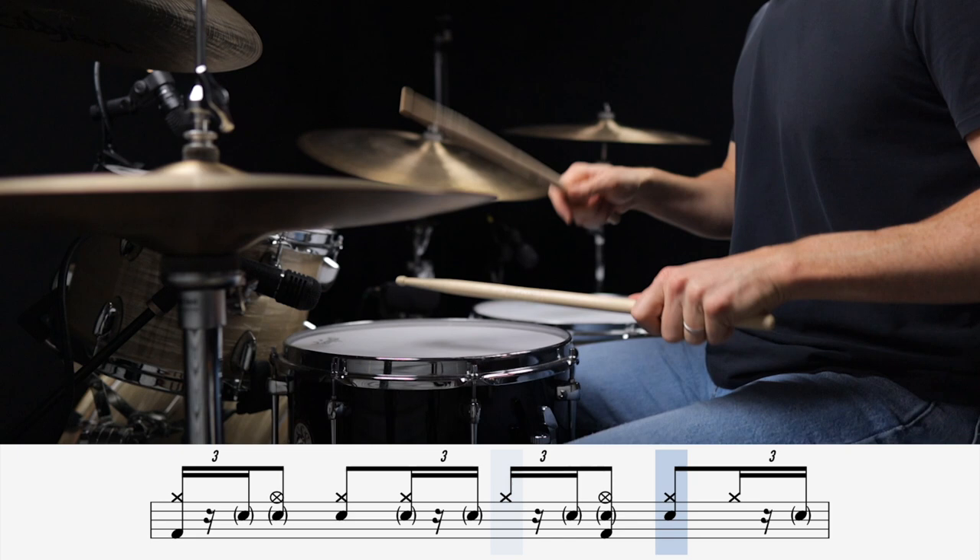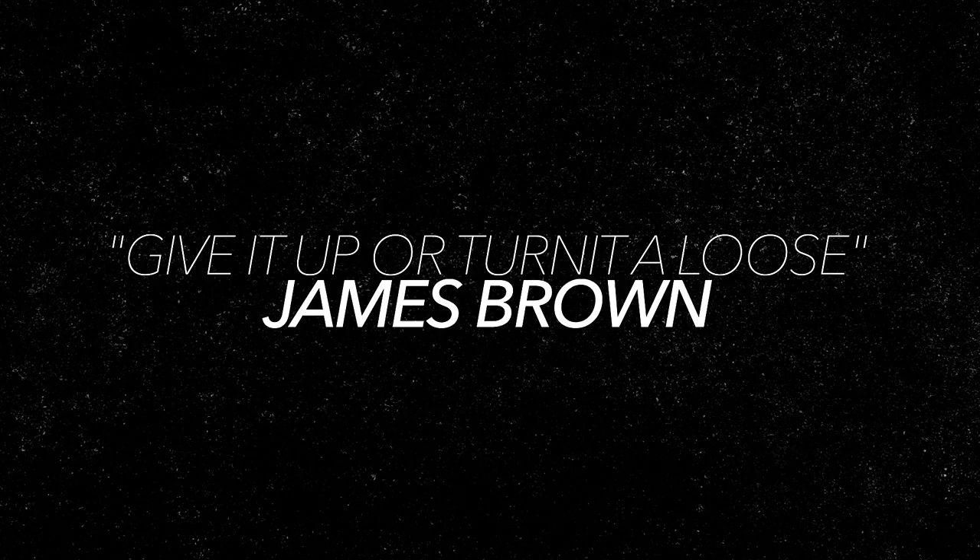And lastly, we have one of my all-time favorite ghost note patterns, where the ghost notes are placed right before the backbeats. This is a really tricky technique to pull off, but if you can lock it in, it sounds really funky. This is Give It Up or Turn It Loose by James Brown with Clyde Stubblefield on the drums.